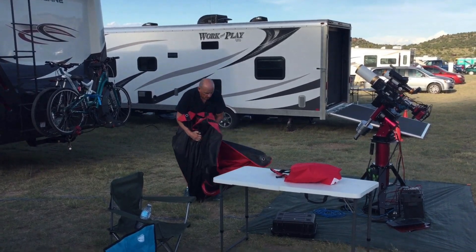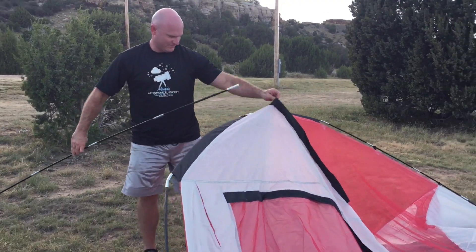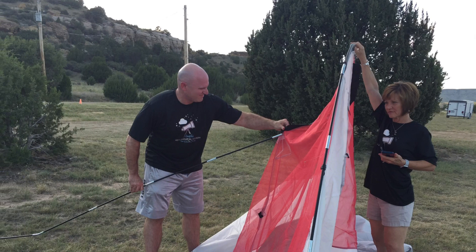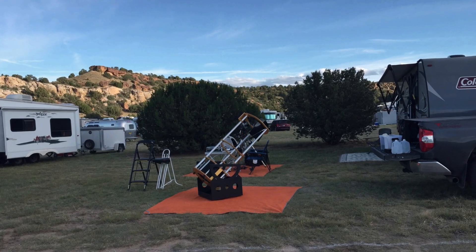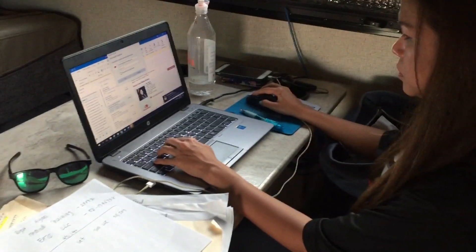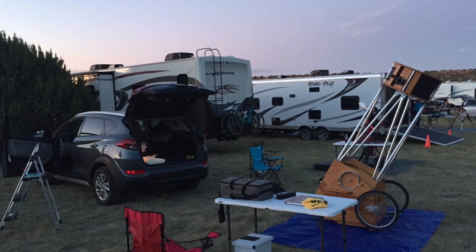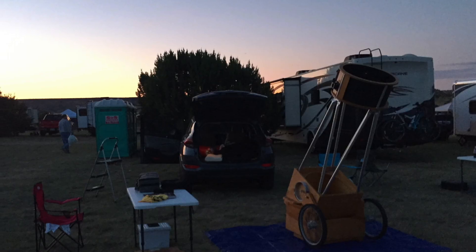We're checked in and now it's time to get set up. This is what you call observing in style. Skies are clearing — looking really good for tonight.